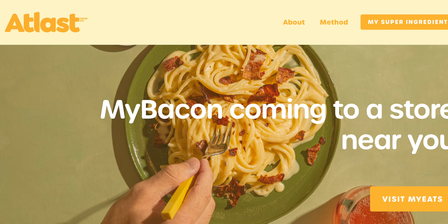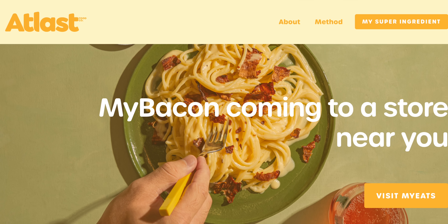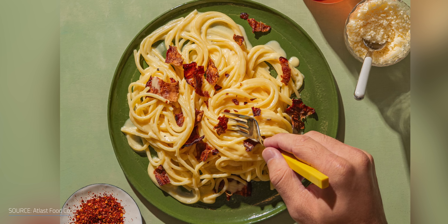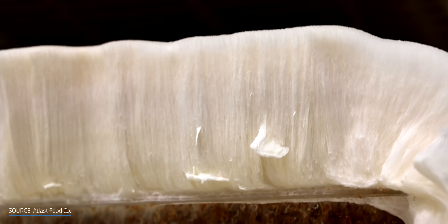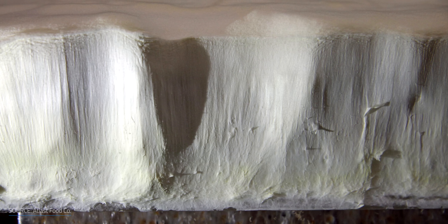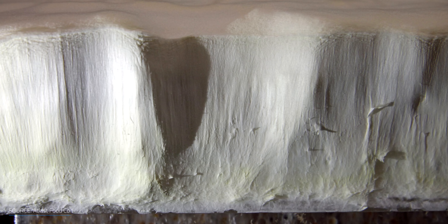Ecovative has also spun out Atlast Food Company, which creates whole-cut, plant-based meats. Unlike other plant-based meats, products from Atlast have almost no processing. Part of the reason it works so well as a fake meat is that mycelium fibers grow together in a tissue that resembles the fiber-like texture of muscle tissues in animals — interesting, if a little gross. So we've had packaging and food, but what about clothing?